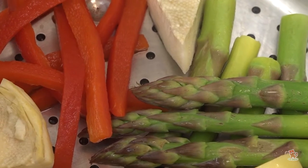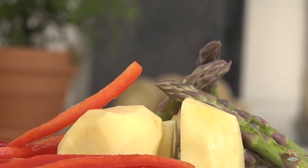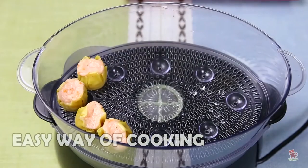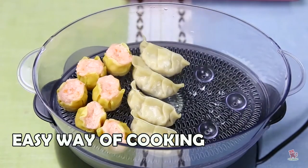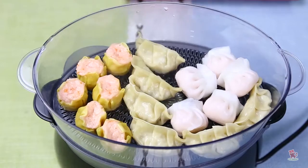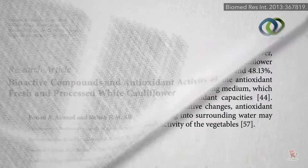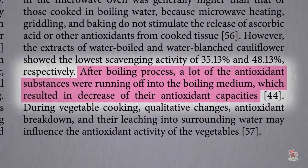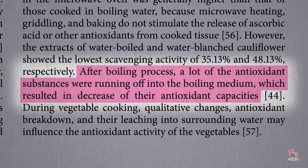Steaming vegetables requires a lot less water and retains far more nutrients than boiling. Steaming is a relatively quick way to cook food. When you steam food, you avoid the hidden calories of butter, oil, and other fats, leaving the bright flavors and textures of the food intact.